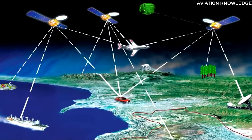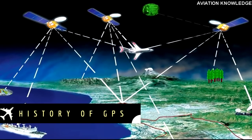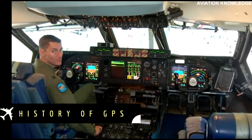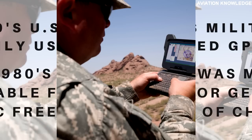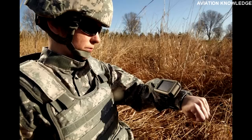GPS is a space-based radio navigation system owned by the United States government and operated by the United States Air Force. The United States military first used GPS as a navigation tool in the 1970s. In the 1980s, the US government made GPS available to the general public, free of charge. The GPS system provides geolocation and time information to a GPS receiver anywhere on or near the Earth.